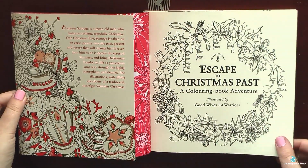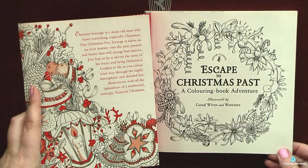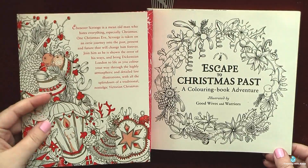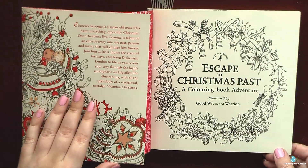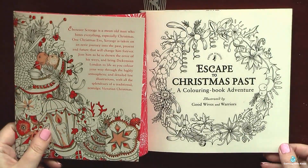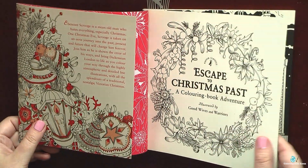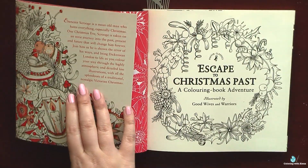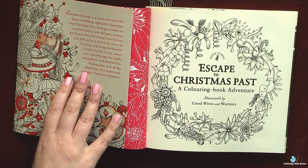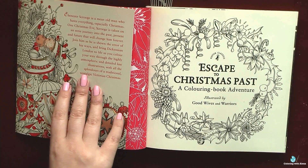I know that the book isn't new, but as I prefer to have reviews for all Korean books which I own in the playlist on my channel, it's easier for my followers to look which books I own and to ask me to color something, to make a color along, so I decided to make this video and to share with you reasons why I'm so in love with Good Wives and Warriors books.